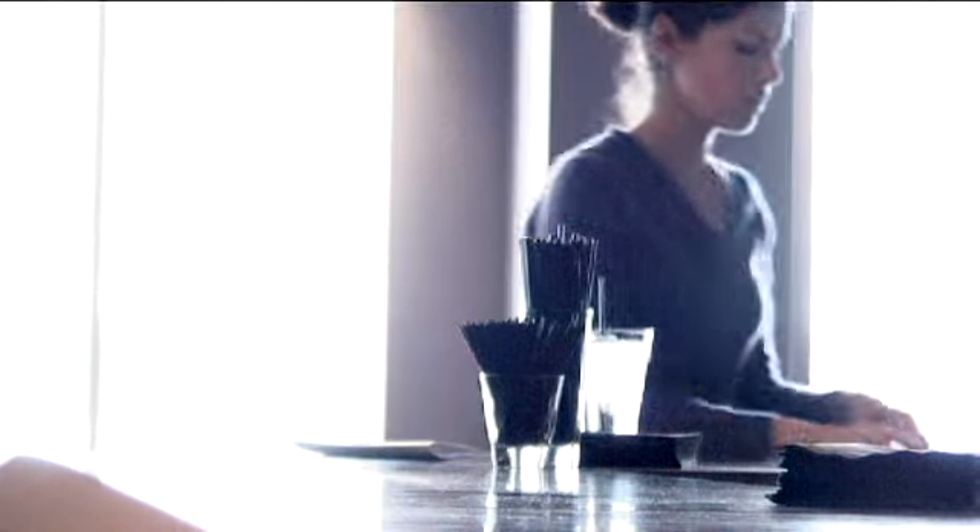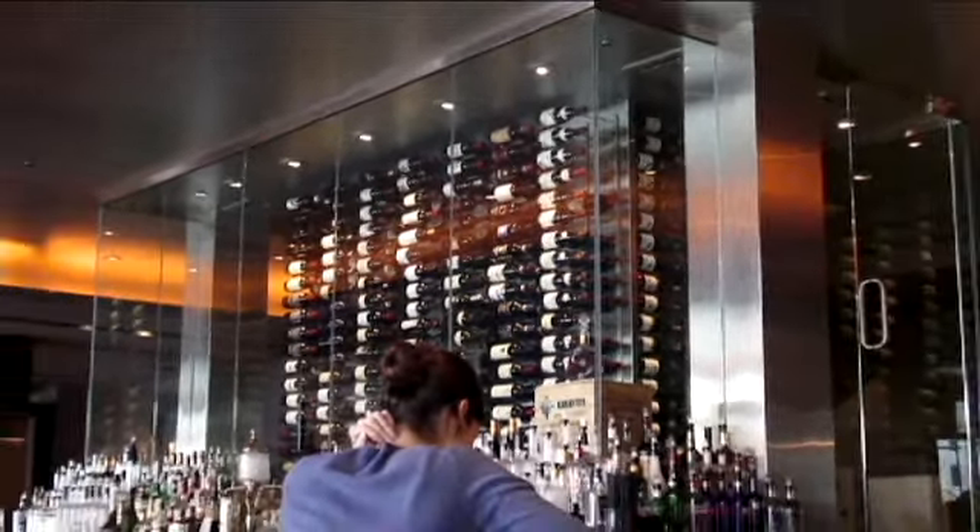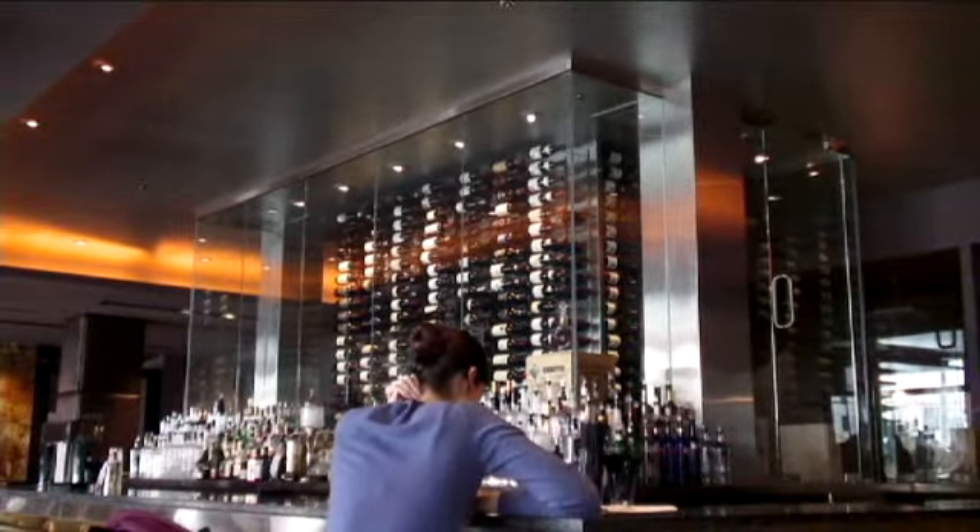It's a place where you can certainly get a very upscale meal, but in a very comfortable, welcoming, relaxed atmosphere, and I think that's what people are drawn to. There's a great 25-seat bar that features, as its backdrop, a wine cooler that houses over a thousand bottles of wine.